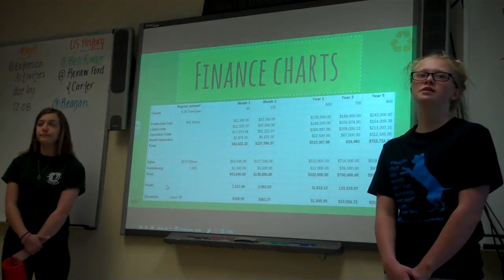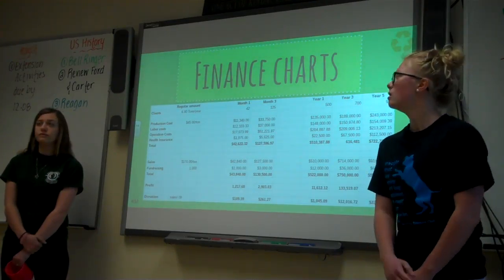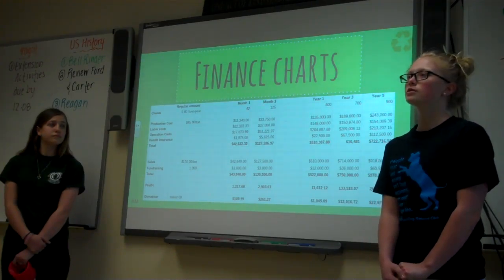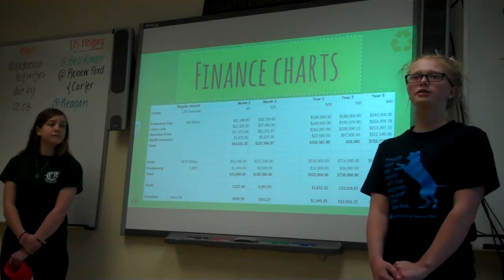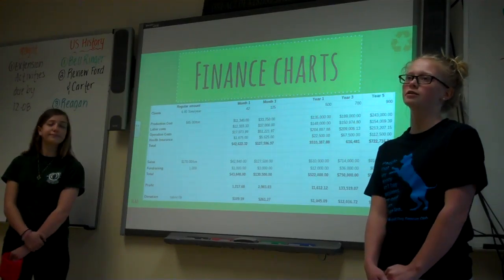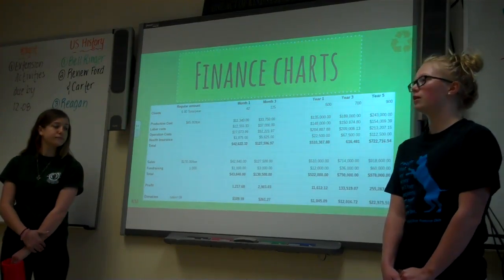These are our finances. We anticipate having 42 customers in our first month. Our costs include labor, production, operation, and health insurance. Our costs in the first month are approximately $42,500, but we intend to make a profit of about $44,000, so our profit will end up being $1,200 and we'll be able to donate about $100 to charity. In our third month we anticipate 125 clients, with costs of $127,000, and our profit will end up being about $3,000 with a donation of about $260.